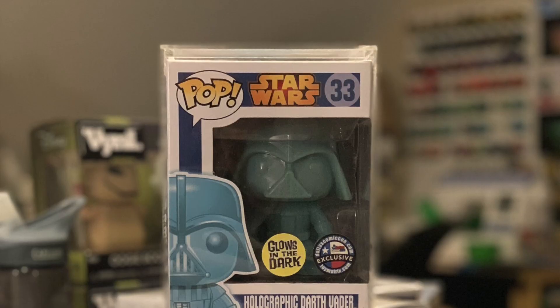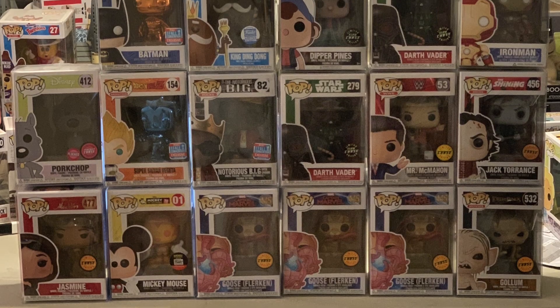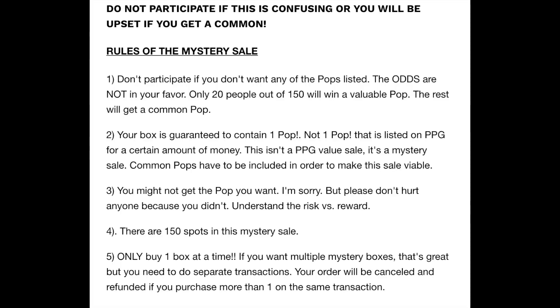All you need to know is about once a month, maybe every now and then longer — timeline's a bit pinky — but Poppin' Off Toys puts up a mystery box. It's not always in your favor, but basically some very high-valued grails, as they're known in the pop community, go up and you have a chance to get said pops. Don't participate if you don't want any of the pops listed — the odds are not in your favor. Only 20 out of 151 are a valuable pop.